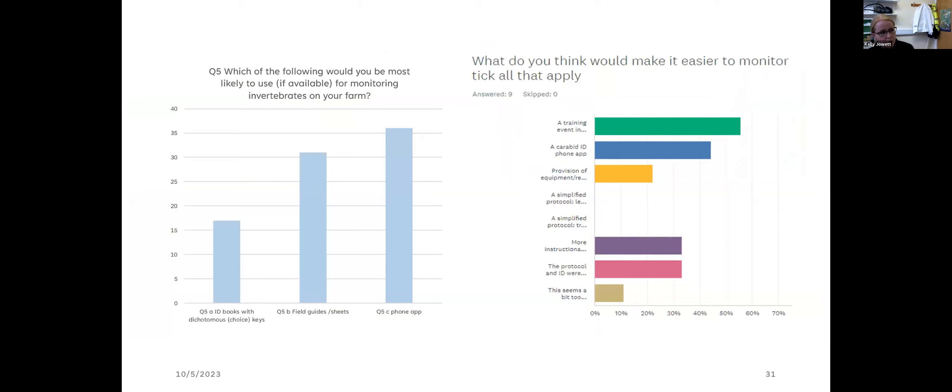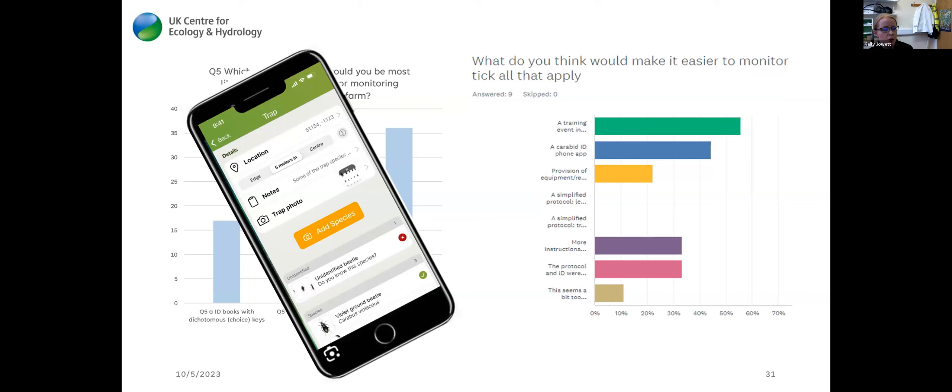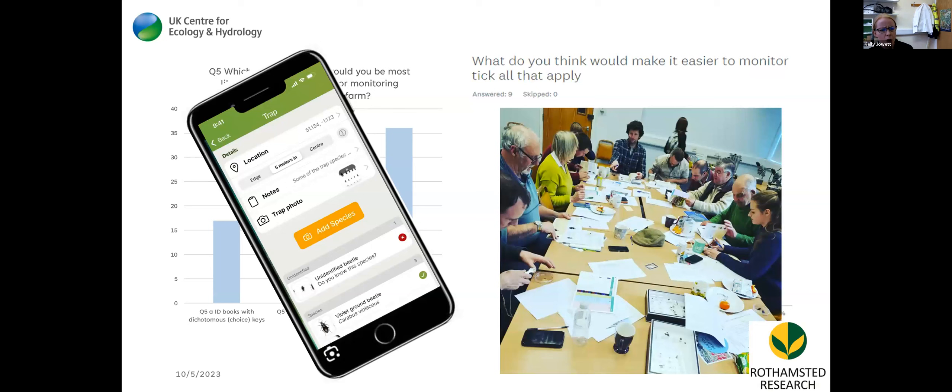After the pilot study, farmers asked for a phone app. So with CEH we developed a phone app that we're currently trialling — eventually we hope to build an automatic identifier, but we need a lot more photos to train that software. Training events have also been well received, so if you requested it I could come out and do a training event somewhere down the line.